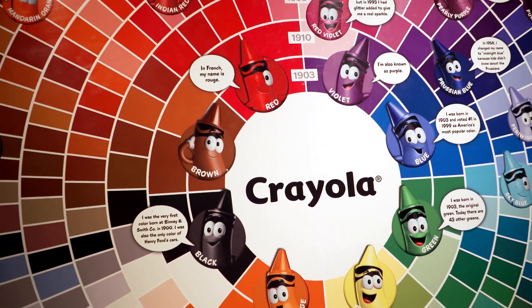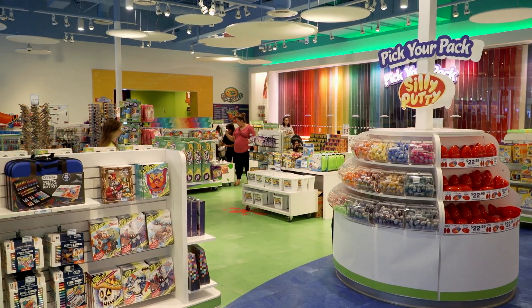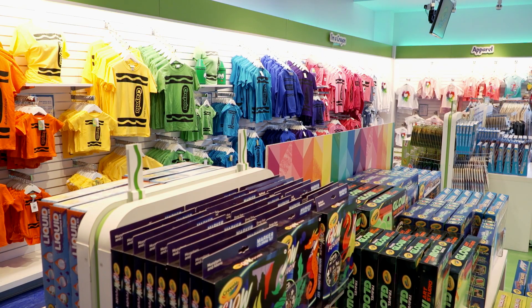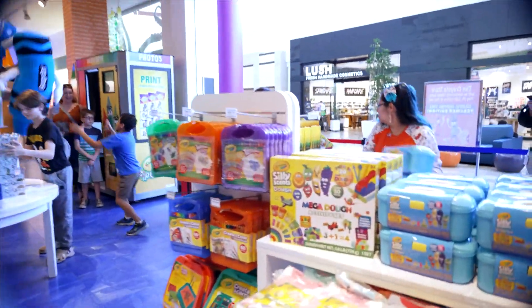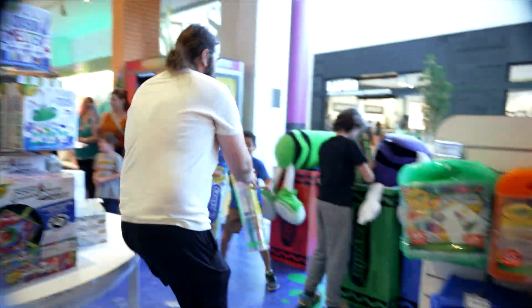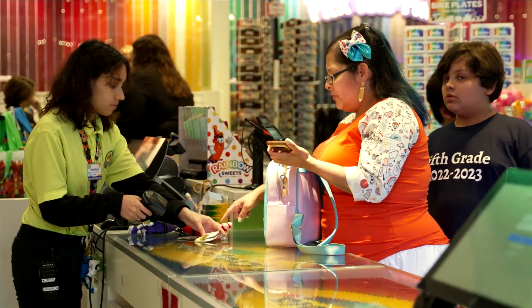Crayola is really number one when it comes to teachers and backed by them. We recently did a collaboration partnering with teachers — over 2,000 teachers, across the five locations that we have, entered to be able to have a 64-second shopping spree, a nod to our 64-count crayon box, for their classroom. And we got to match those proceeds as well.